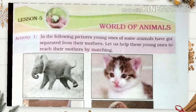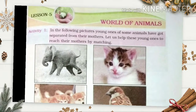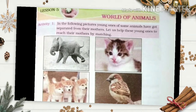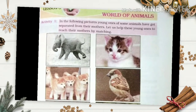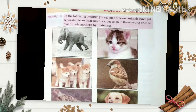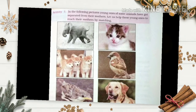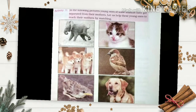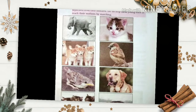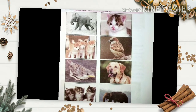Lesson 5: World of Animals. In the following picture, young ones of some animals have got separated from their mothers. Let us help these young ones reach their mothers by matching them. In one column: baby elephant, kittens, puppy, and baby sparrow. On the other side: cat, sparrow, dog, and elephant. Match these young ones with their mothers.